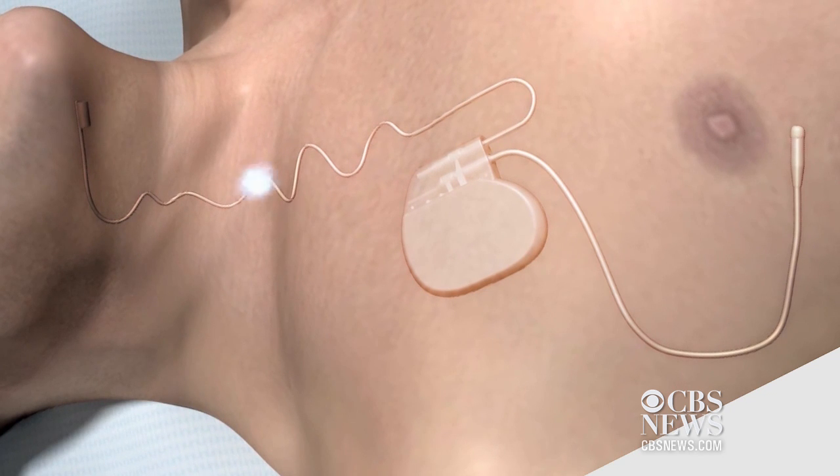When activated, the system senses breathing patterns. We actually stimulate one of the nerves that goes to the upper airway by an implantable device, and this helps hold the airway open during sleep.